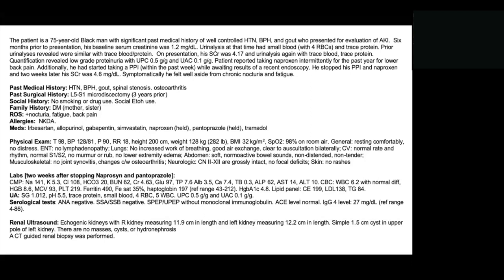He had recently started taking naproxen for lower back pain and had been taking it intermittently for the past year. He was additionally taking a PPI — pantoprazole — which he had started within the past week while waiting for results of a recent endoscopy. He stopped his naproxen and PPI, and labs were rechecked in two weeks; his serum creatinine was still elevated at 4.6. Symptomatically, he felt fine aside from chronic nocturia and fatigue.